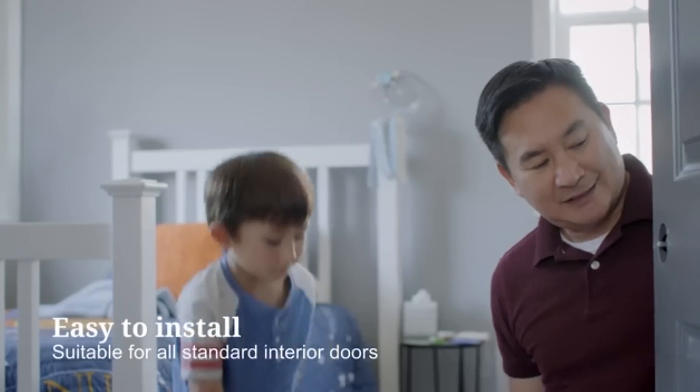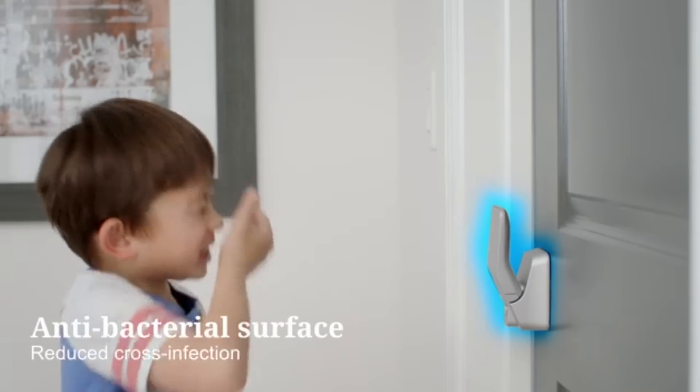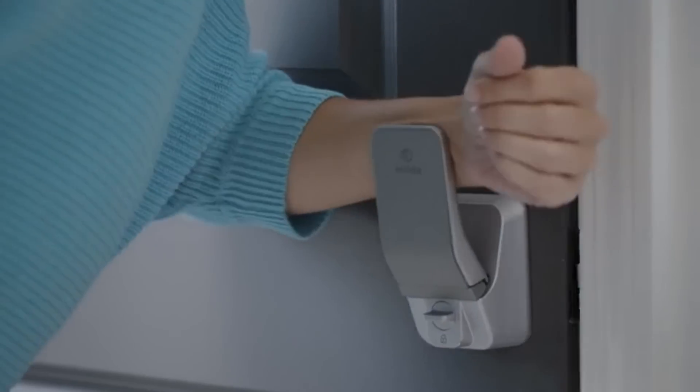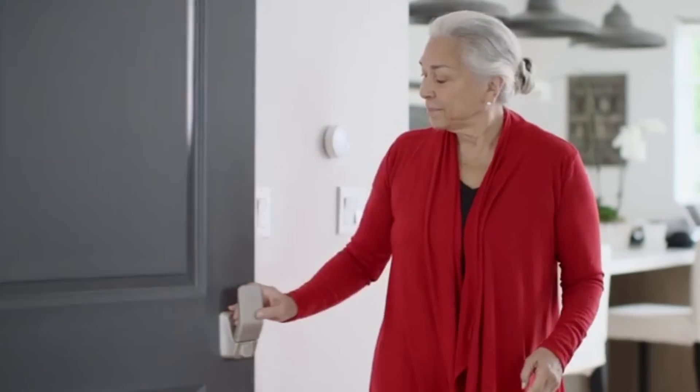The product was acknowledged at the Good Design Award in South Korea. According to the creators, these handles are also safer in case of an emergency — during fires, handles get hot and can't be used, but you can push the Milda handle with any object to open the door. The price for this product starts at $50.